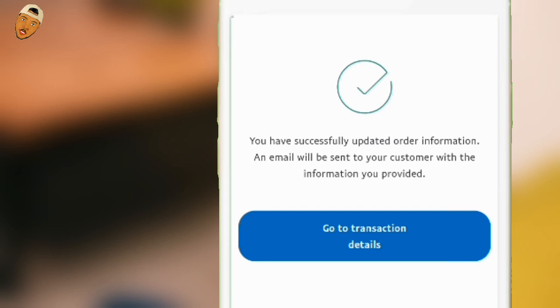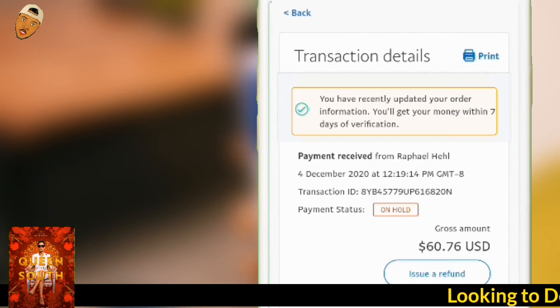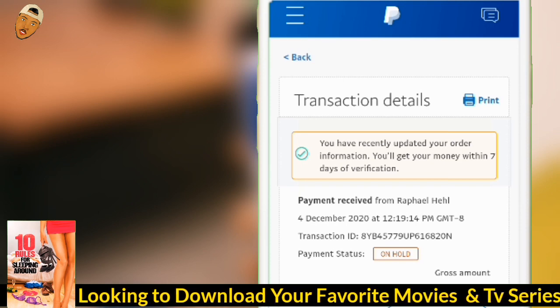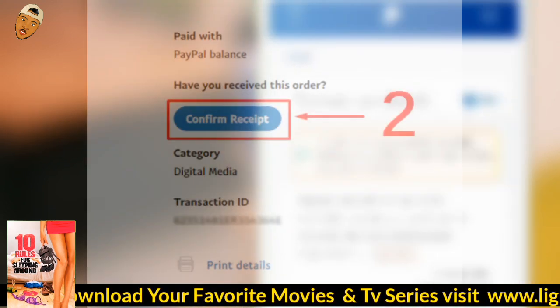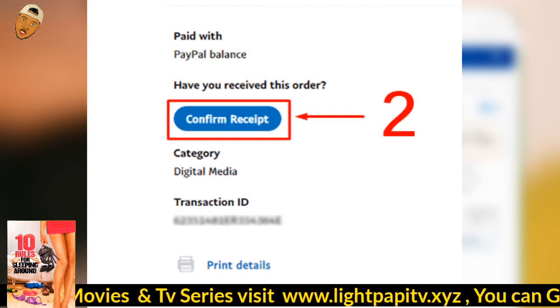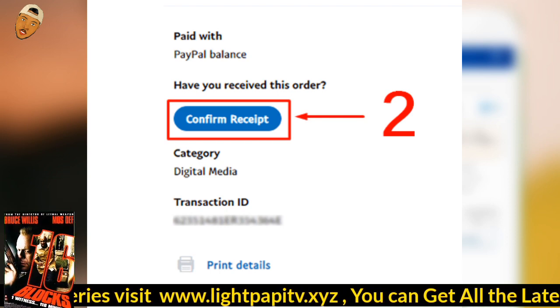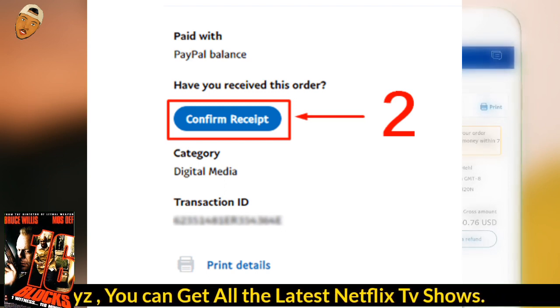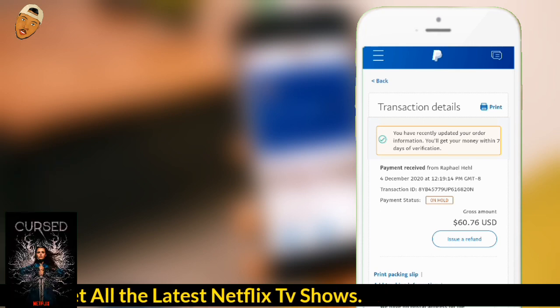You have successfully updated your order information. Now go to the transaction — they are going to send your customer information. As you can see, you have recently updated your order and you will get your money within seven days of verification. They are going to send a confirm button to the sender to confirm if they received the product. The moment they click confirm, they will release the money to you. If the person doesn't click confirm, you have to wait seven days — one week — for them to release the money.